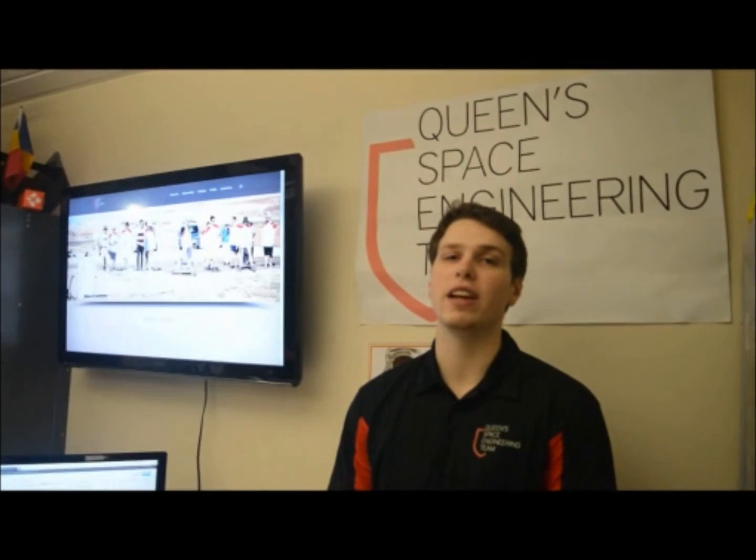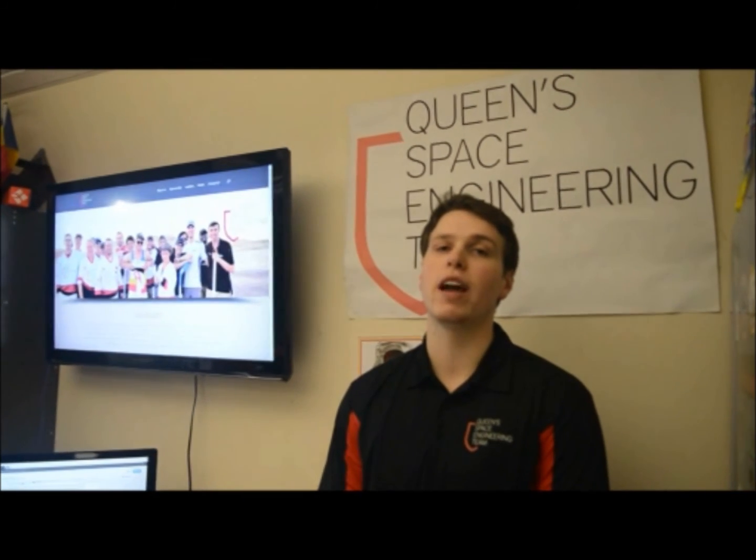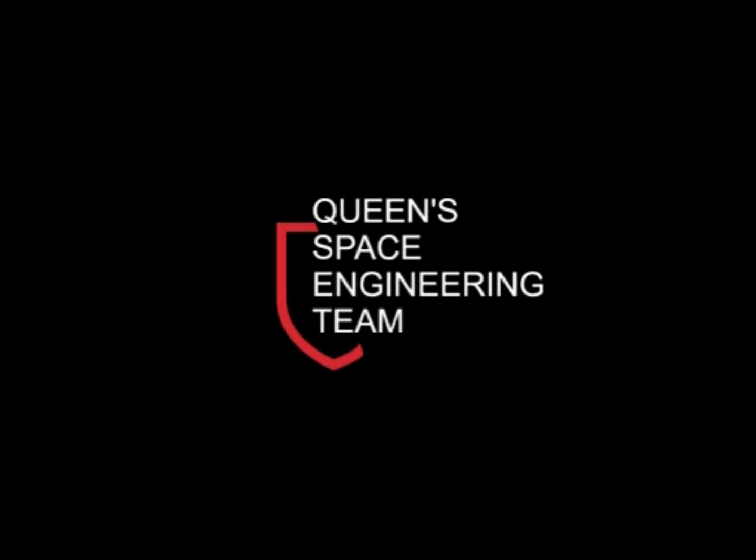QCET is excited to make its fourth appearance at the University Rover Challenge, coming off of 2016, our best year to date. With the many additions to the mechanical, electrical, and scientific aspects of the rover, we hope to continue improving our standings at the competition.